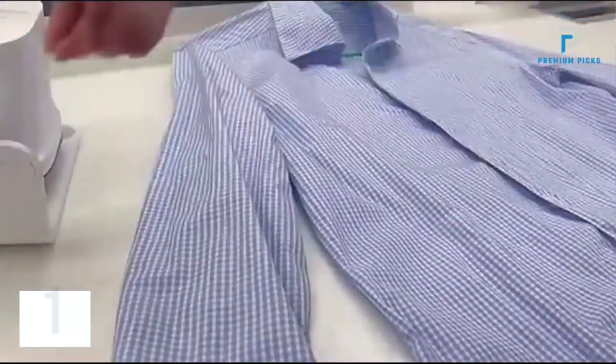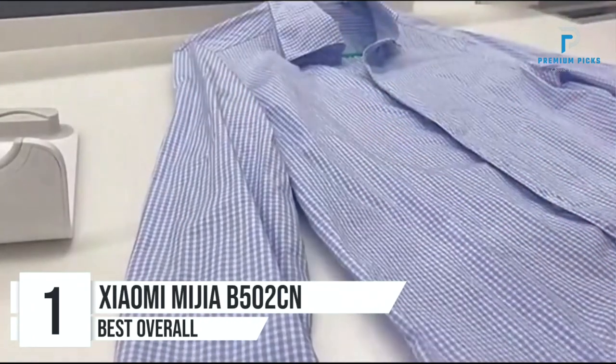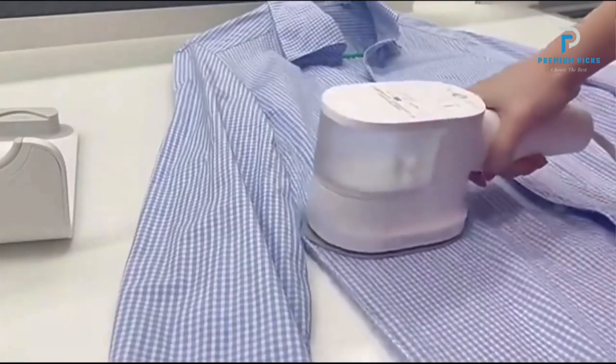Versatile Use: The Maywe Time garment steamer is perfect for a variety of ironing tasks, including clothes, curtains, and tablecloths. Number 1: Xiaomi Mi Jiabi 502CN Handheld Steamer. The Xiaomi Mi Jiabi 502CN Handheld Steamer is a versatile and powerful garment steamer designed to keep your clothes smooth and wrinkle-free.